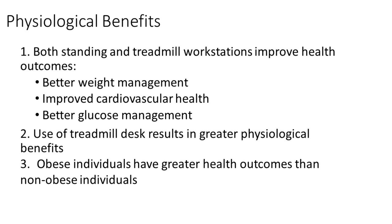Let's identify the top three physiological benefits of both workstations. First, with regular use, both standing and treadmill workstations show promise of improving health outcomes — for example, better weight management, improved cardiovascular health, and better glucose management. Second, use of treadmill desks typically resulted in greater physiological benefit compared to standing workstations. And third, improvements in health outcomes seem to be more influential for obese individuals compared to non-obese individuals.